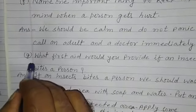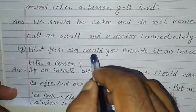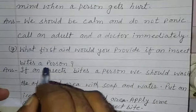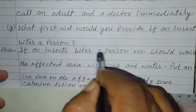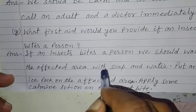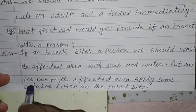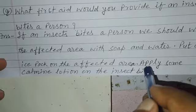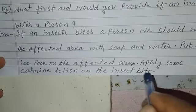Now question number G. What first aid would you provide if an insect bites a person? Answer. If an insect bites a person, we should wash the affected area with soap and water. Put an ice pack on the affected area. Apply some calamine lotion on the insect bite.